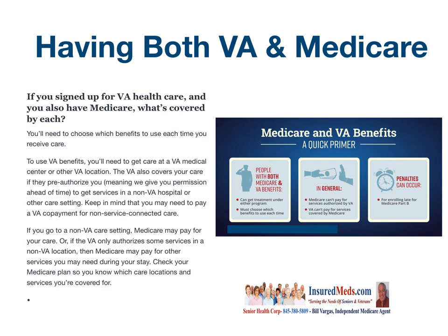If you've signed up for VA health care and also have Medicare, what's covered by each? You'll need to choose which benefits to use each time you receive care. To use VA benefits, you need to get care from a VA medical center or other VA location. The VA also covers your health care if you were pre-authorized — meaning given permission ahead of time — to get services in a non-VA hospital or other care setting. Keep in mind you may need to pay a VA copayment for non-service connected care. If you go to a non-VA care setting, Medicare may pay for your care, or if the VA authorizes some services in a non-VA location, then Medicare may pay for the other services you need during your stay. Check your Medicare plan so you know which care locations and services you're covered for.